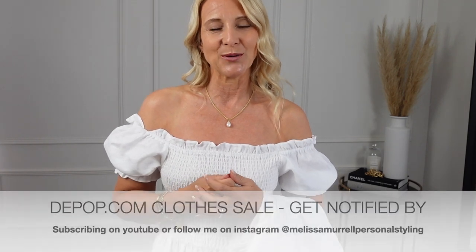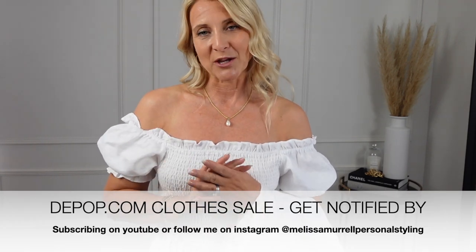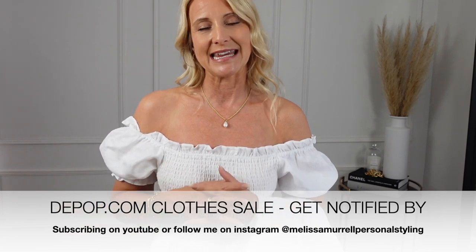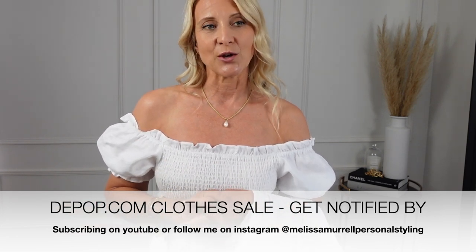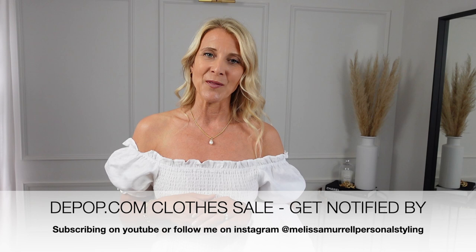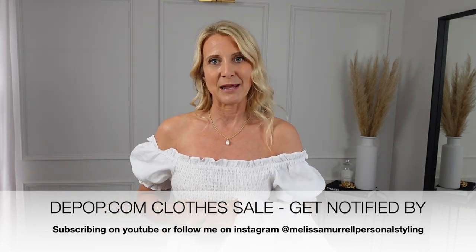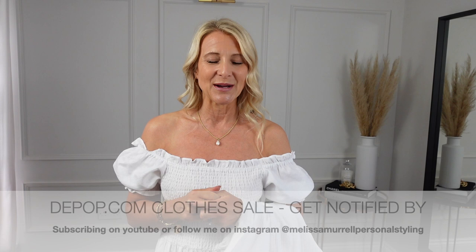That's it for today's video — thank you so much for watching. If anybody needs help, we are available online to book and I'll put my details underneath. Remember I'm going to be selling off a lot of clothes on Depop that you've seen in my videos — I'll put my Instagram details there too so you can be the first to hear about it and maybe grab yourself a bargain. I'll see you again next week — thank you very much for watching.